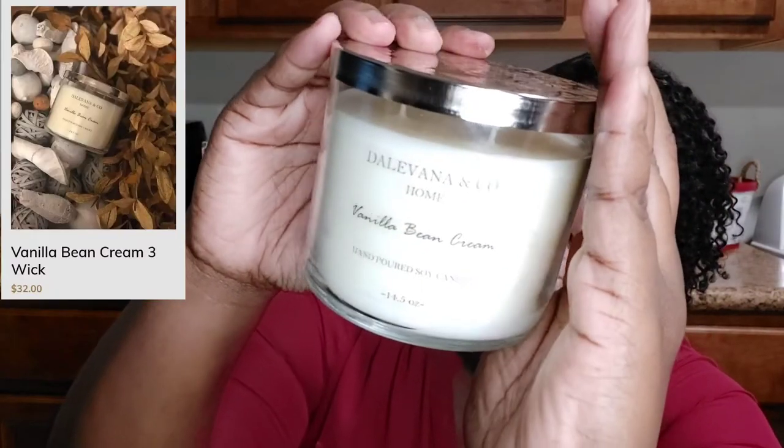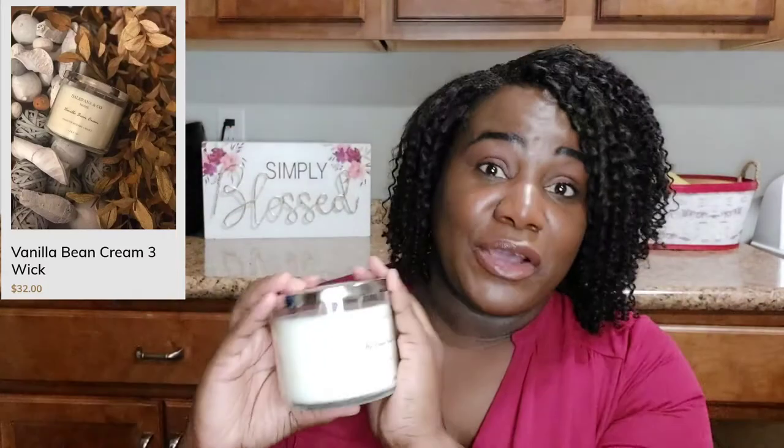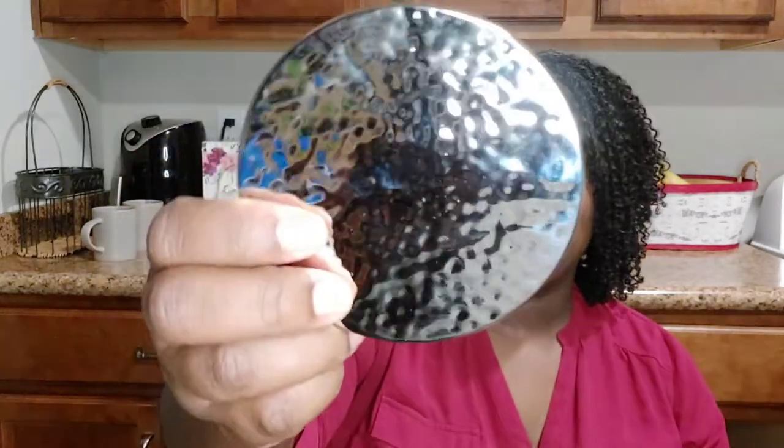They're always so pretty. This one is the Vanilla Bean Cream. This is a large candle — 14.5 ounces — and it is a hand-poured soy candle. I love the top too, very well made.